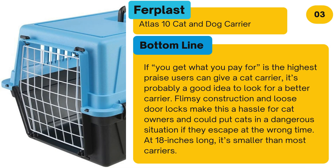Bottom line: If "you get what you pay for" is the highest praise users can give a cat carrier, it's probably a good idea to look for a better carrier. Flimsy construction and loose door locks make this a hassle for cat owners and could put cats in a dangerous situation if they escape at the wrong time. At 18 inches long, it's smaller than most carriers.